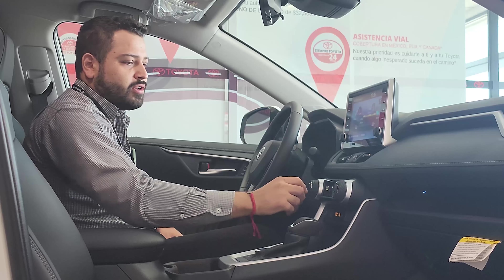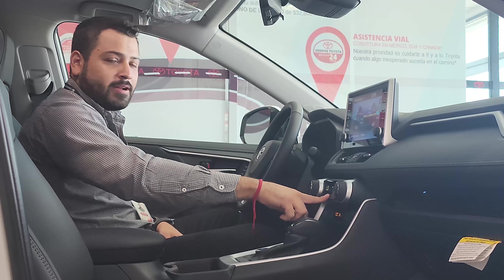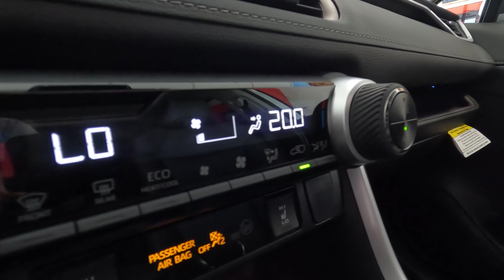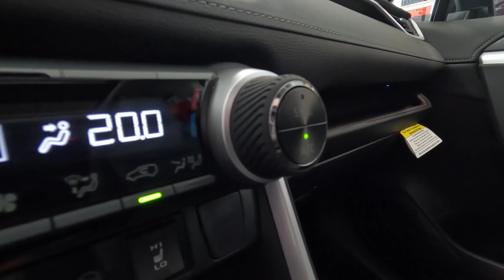The turn signals are here. The air conditioning is an automatic dual-zone system, with independent temperature control for the co-pilot and the driver, with rear vents as well — as we mentioned earlier.